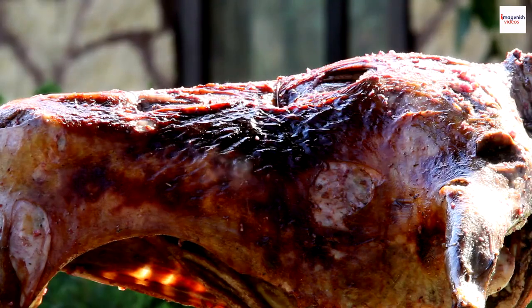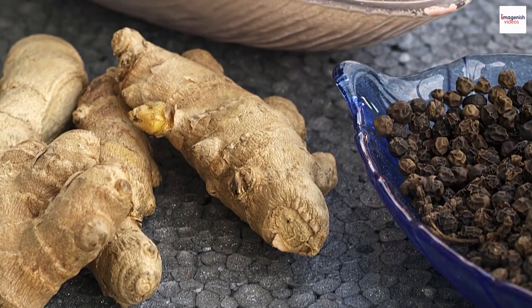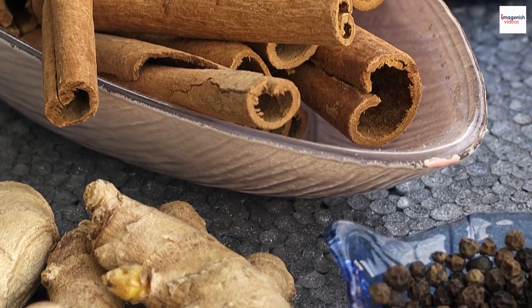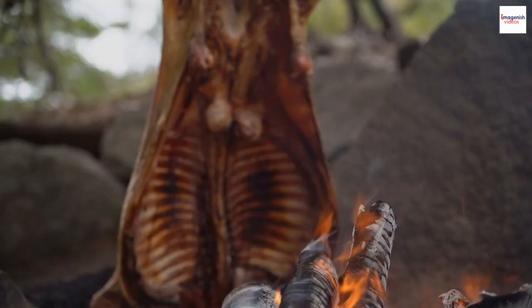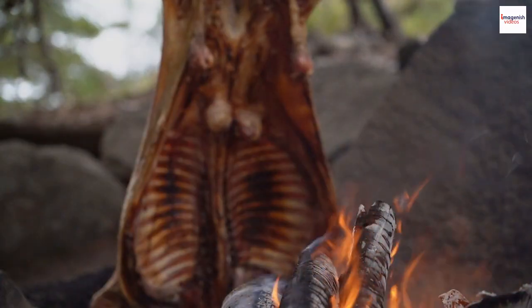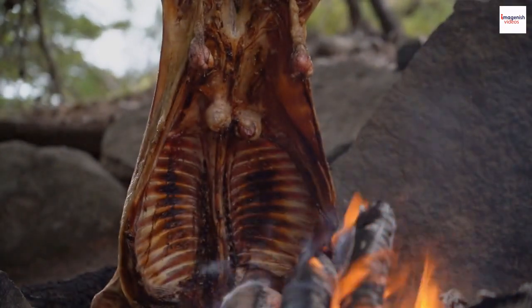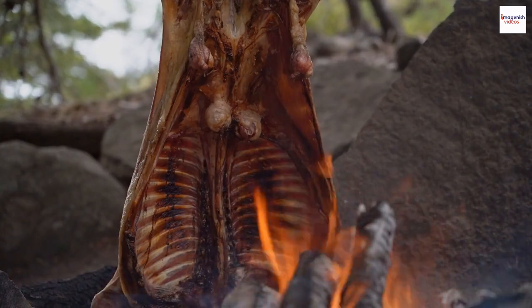One of the key ingredients in Ethiopian grilled lamb is the berbere spice blend. What makes it fascinating is the careful combination of spices like chili peppers, garlic, ginger, and more. Berbere is not just a seasoning — it's a flavor symphony that adds a distinctive kick to the dish, making each bite an unforgettable experience.